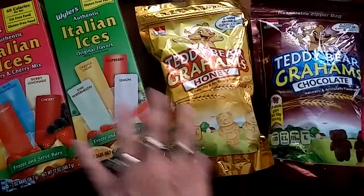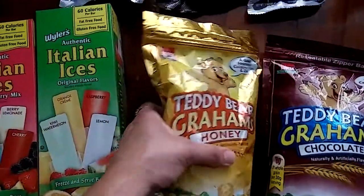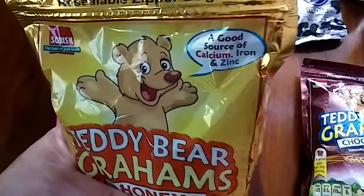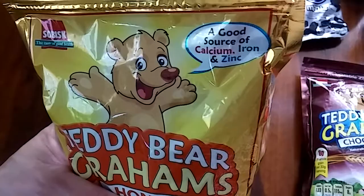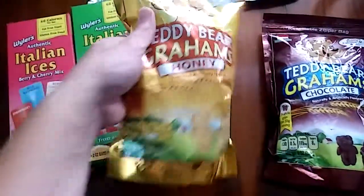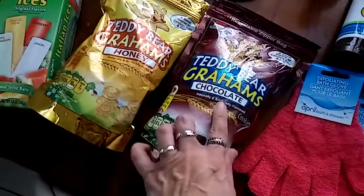I was really craving these Teddy Bear Grahams with honey. This is real honey — this tastes delicious. It says it's a good source of calcium, iron, and zinc. I just love these graham cracker cookies, and my son likes the chocolate ones.